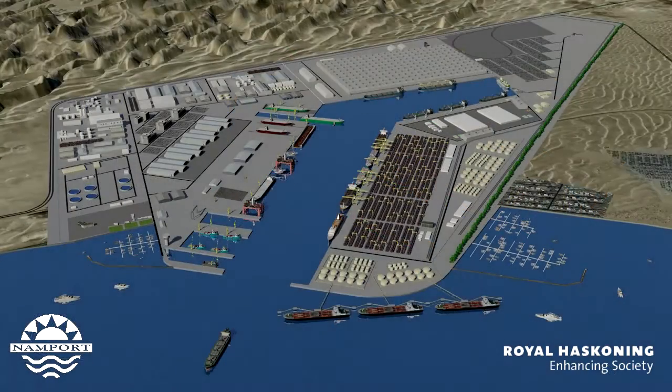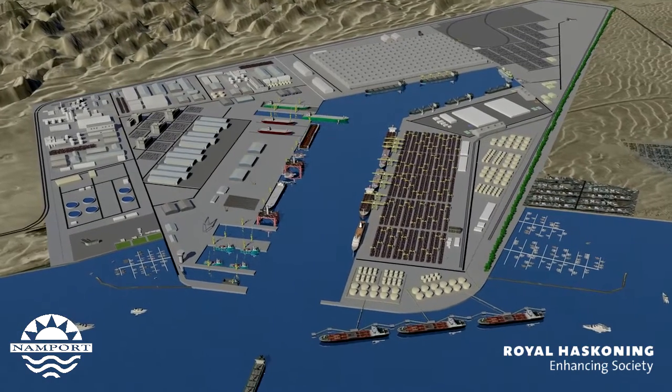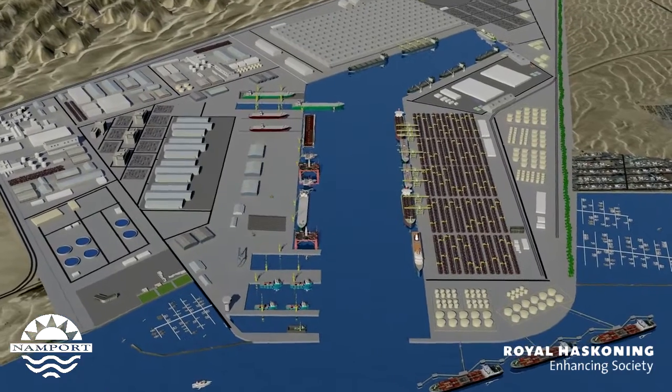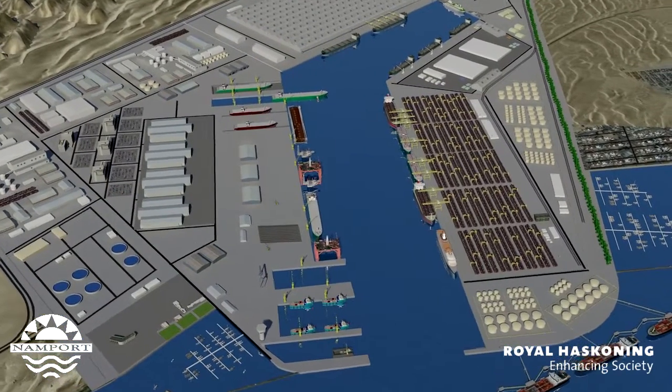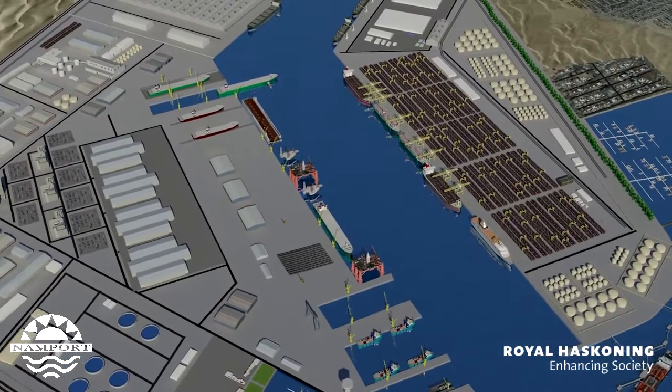The port will be linked to the municipal heavy industry area behind Dune 7 by a brand new road, rail, pipeline and conveyor corridor that will completely bypass the current town and will alleviate the growing pressure on the existing traffic corridors in Walvis Bay.